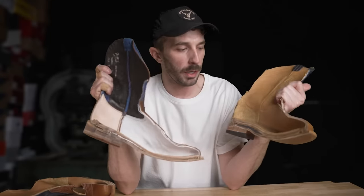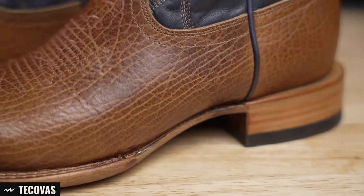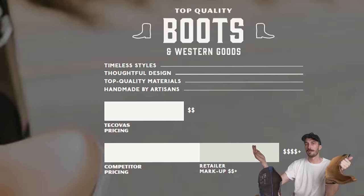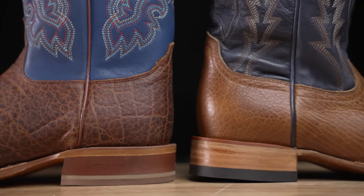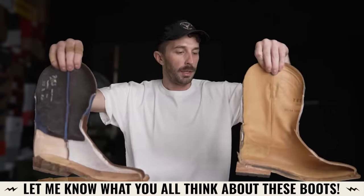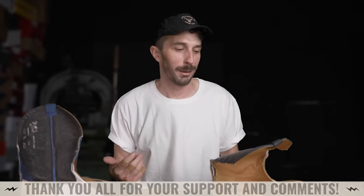Which boot is better for the money? I would say the Tecovas. It's got slightly better materials — especially that heel block — better lining, and slightly better upper leather. I wouldn't say it's significantly better, but better enough that I'd rather have the Tecovas than the Tony Lamas. Does the direct-to-consumer model give you double the value for half the price? I wouldn't say this is worth double the Tony Lamas — it's worth slightly more. You are getting some extra value from direct-to-consumer brands, but maybe not as much as people claim. Let me know your experiences with both in the comments — the comment section is a great resource, and it corrects me when I'm wrong, like about rattlesnake bite pressures.